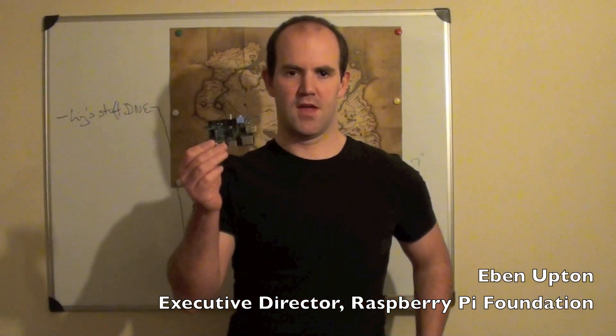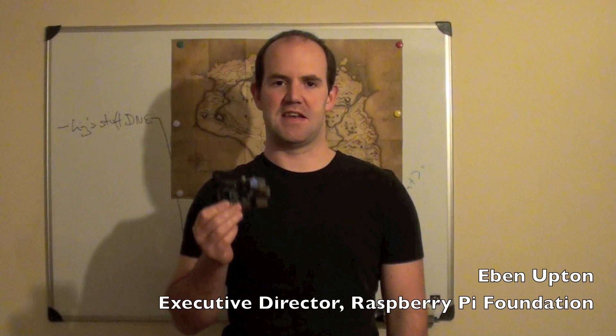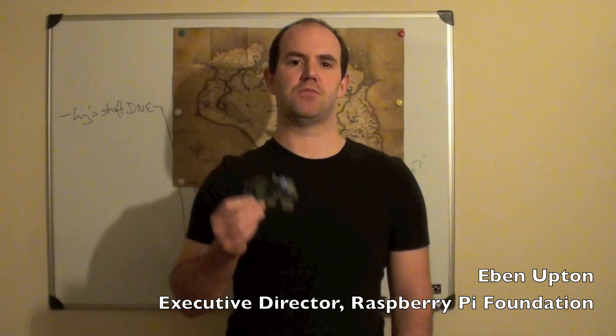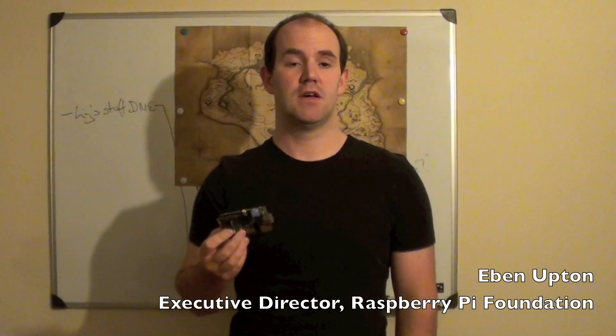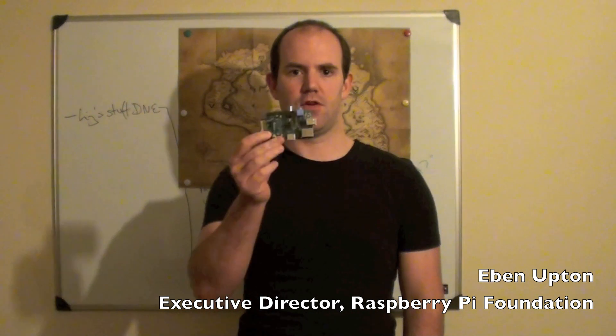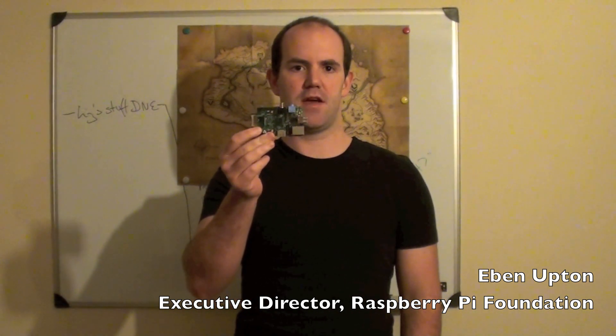Hi, so we finally have enough boards that we can actually sell some to people. We're about to put ten of these beta boards on eBay for auction. I just thought I'd record a little clip to give you a look at what it is you might be bidding on.